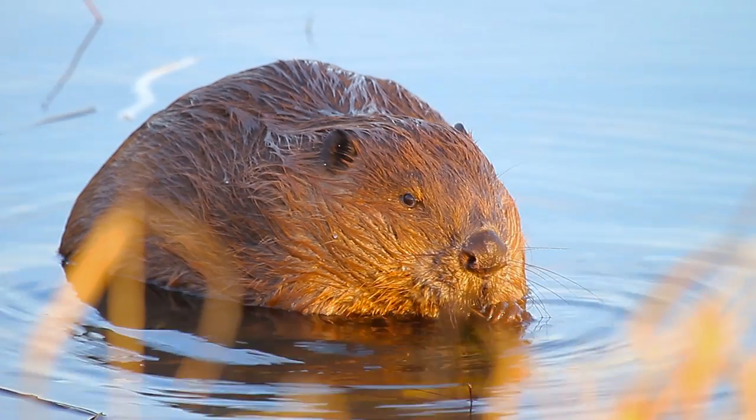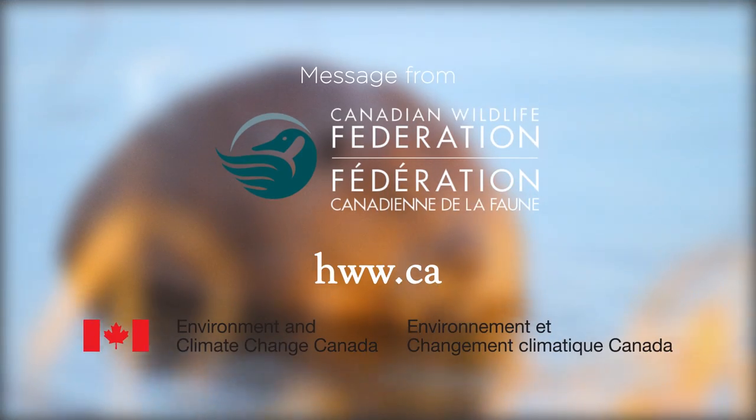And remember, no matter where you live in Canada, wildlife is close by — so get out and see it!